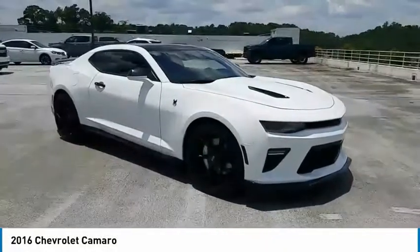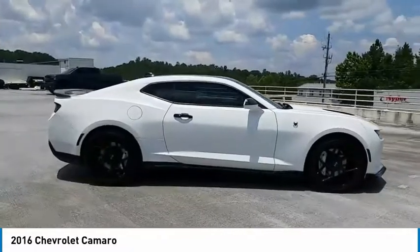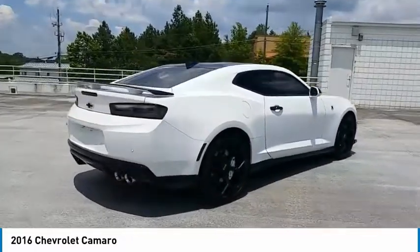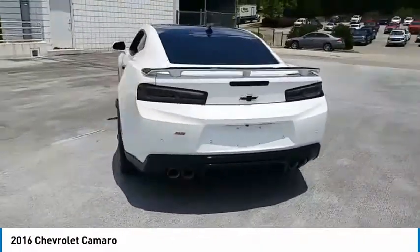Looking for the right vehicle? Check out the 2016 Camaro. Camaro was developed to be 21st century on every level, from its awe-inspiring design, to its outstanding performance, to its impressive efficiency.